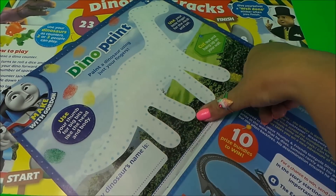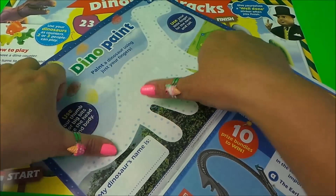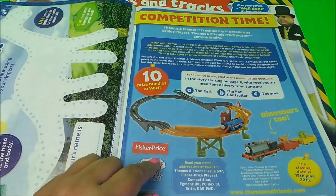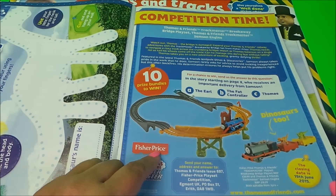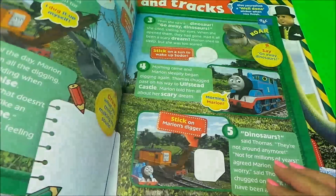Here we have a dino painting to do — you can use your thumbs! It says you can put your thumbs into some colored paint and make a very colorful dinosaur picture. And it's competition time — you can win a rollercoaster-type Thomas set with lots of train track.